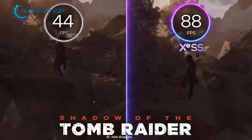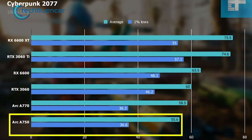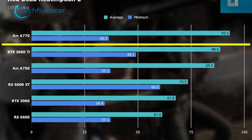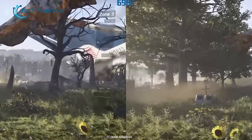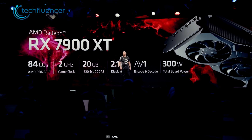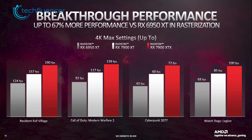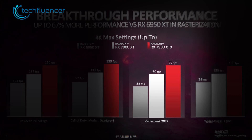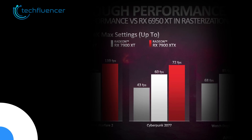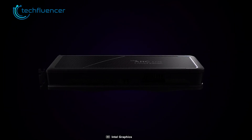According to Digital Trends' testing of the Arc A770, it pulled off about 58 frames per second in Cyberpunk 2077 at 1080p ultra settings, and about 93 frames per second in Red Dead Redemption 2 at 1080p ultra — beating even the RTX 3060 Ti, which managed about 88 FPS in the same settings. The RX 7900 XT, on the other hand, is far more powerful. This card is 4K ready, as AMD showed it pulling off about 60 frames per second in Cyberpunk 2077 at 4K max settings. Needless to say, the RX 7900 XT is superior to the Intel Arc A770 in terms of performance.